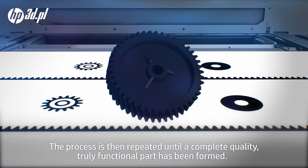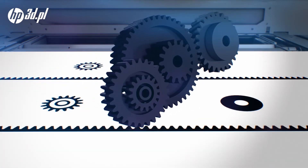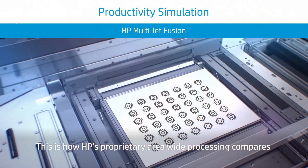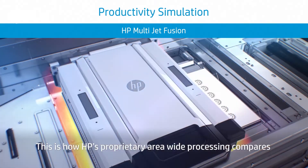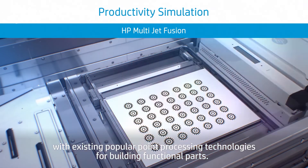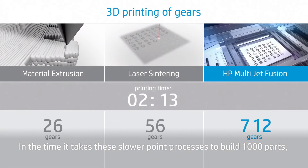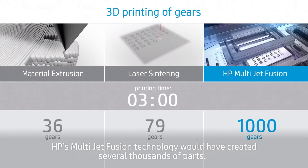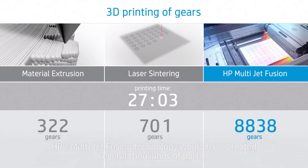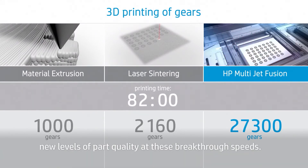The process is then repeated until a complete, quality, truly functional part has been formed. This is how HP's proprietary area-wide processing compares with existing popular point processing technologies for building functional parts. In the time it takes these slower point processes to build 1,000 parts, HP's Multi Jet Fusion technology would have created several thousands of parts. Using HP's proprietary multi-agent printing, the HP Multi Jet Fusion technology achieves new levels of part quality at these breakthrough speeds.